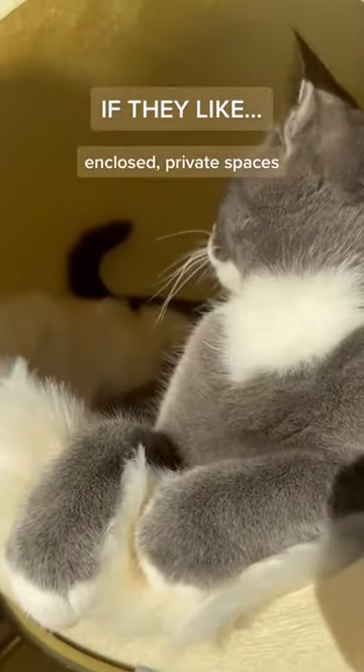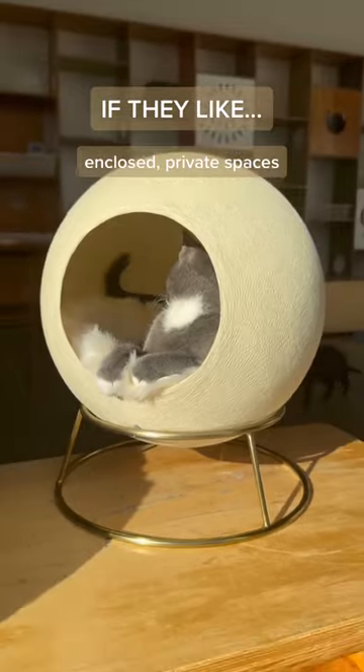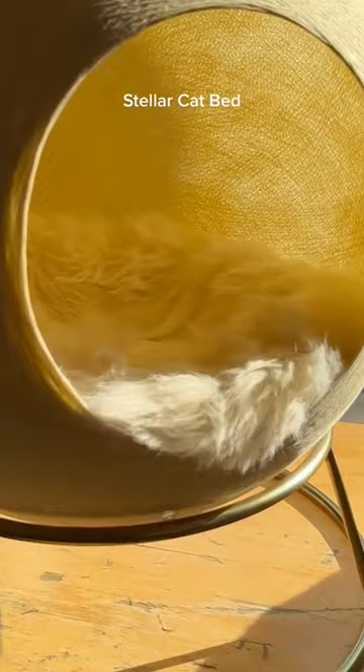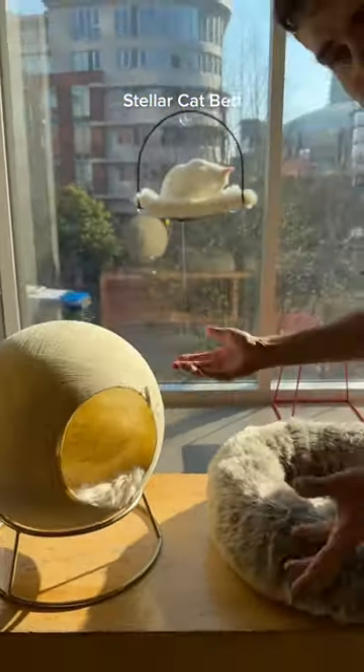If they like enclosed spaces — which not all cats do — go for something that's more closed off like this. You can tell your cat will like enclosed spaces if they hide in the cupboards and drawers and stuff like that.